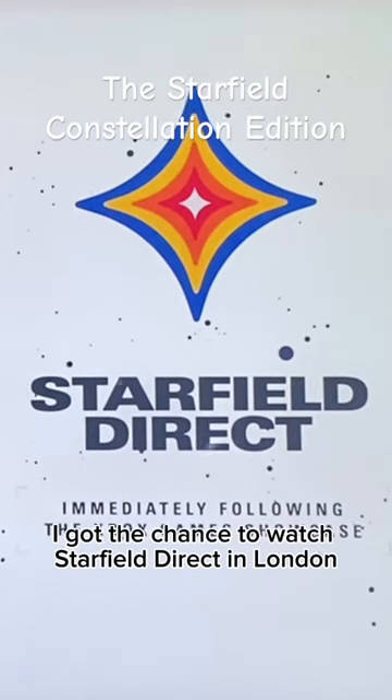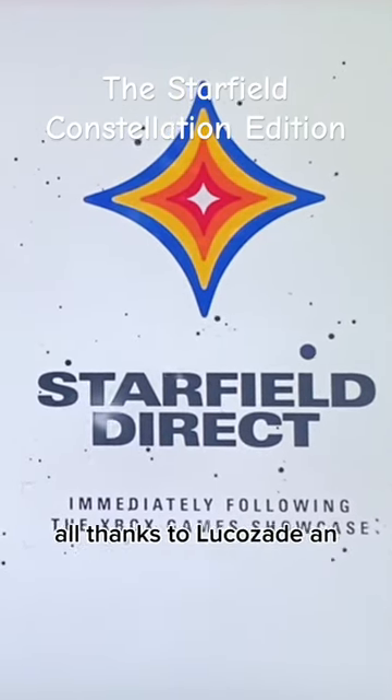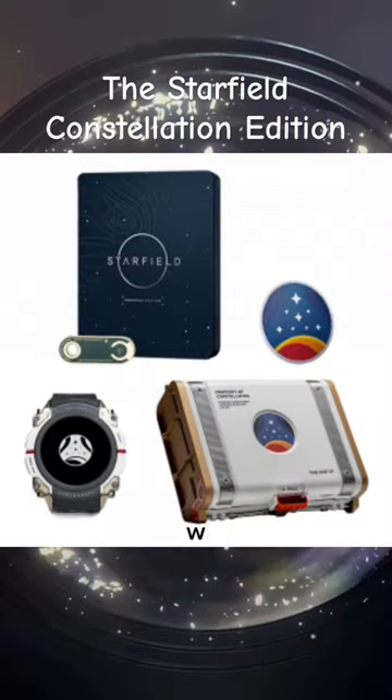I got the chance to watch Starfield Direct in London, all thanks to LucasAid and Xbox. Whilst there, we had a sneak peek at the Starfield Constellation Edition.